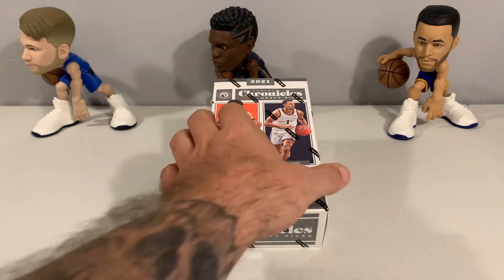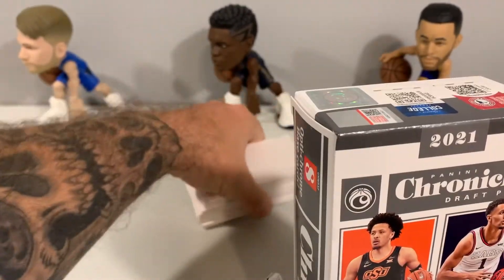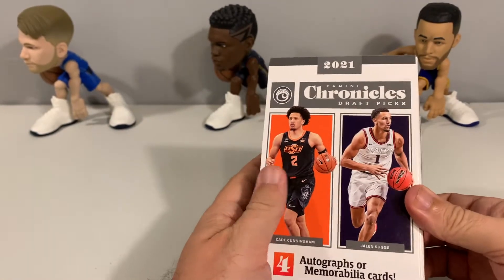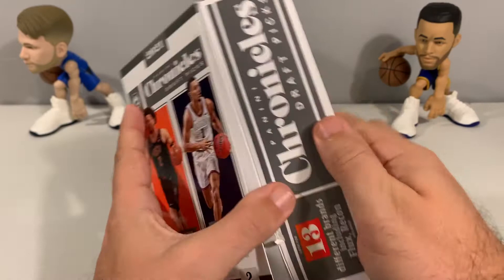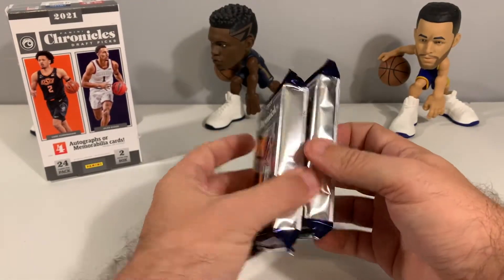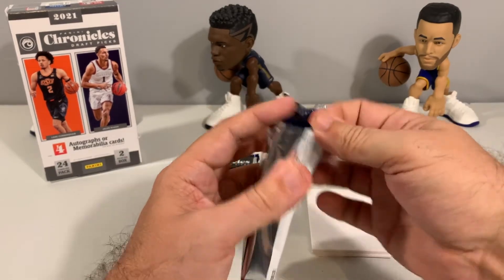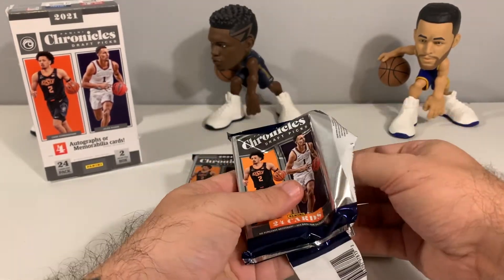Pretty excited about the upcoming NBA season. Been watching a few pre-season games — definitely interested in seeing some of these guys play. Looking forward to Cade Cunningham, Kuminga playing with the Warriors, and definitely want to see how Jalen Suggs comes out of Gonzaga. We've watched a couple breaks on these so far and they've been pretty decent.